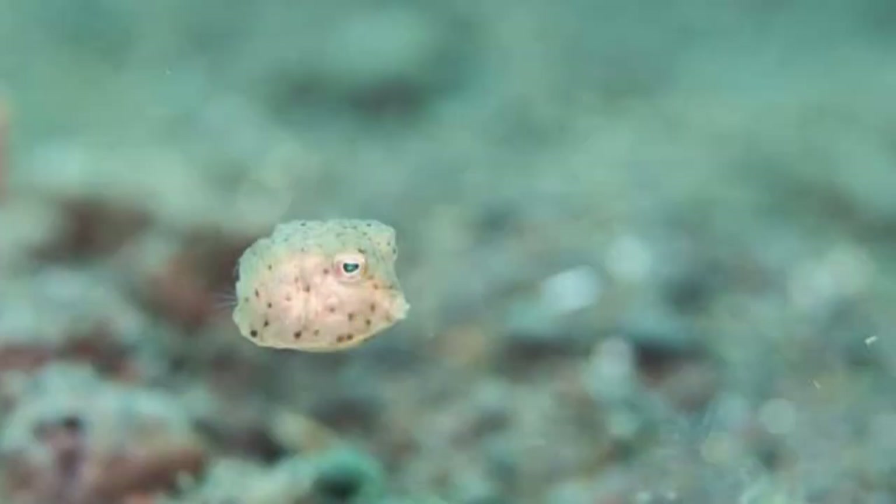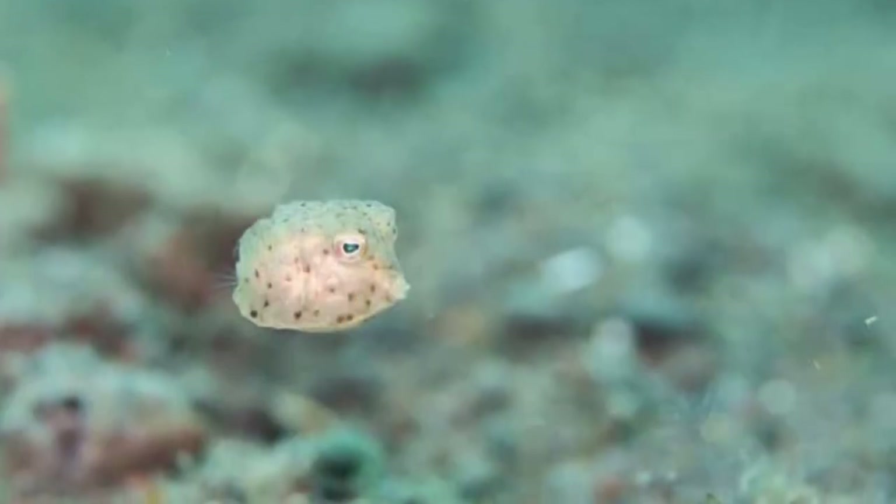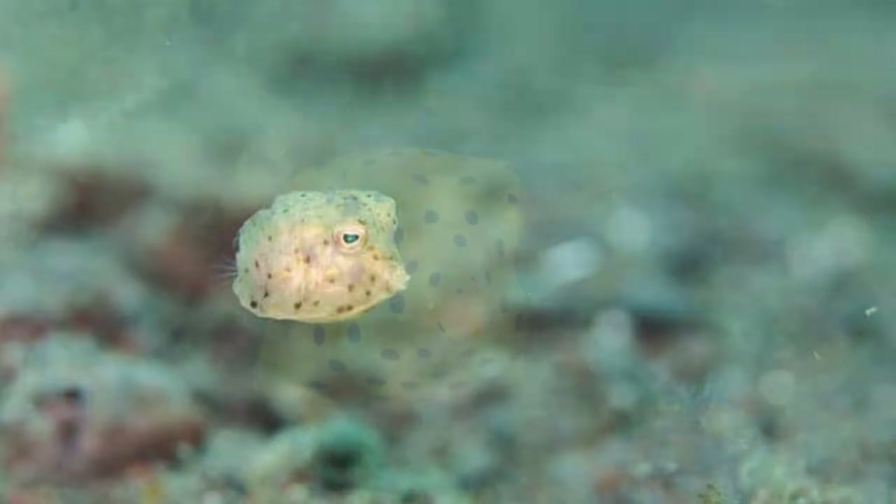A boxfish sometimes blows water into the sand in search of the vegetation and prey in its diet.